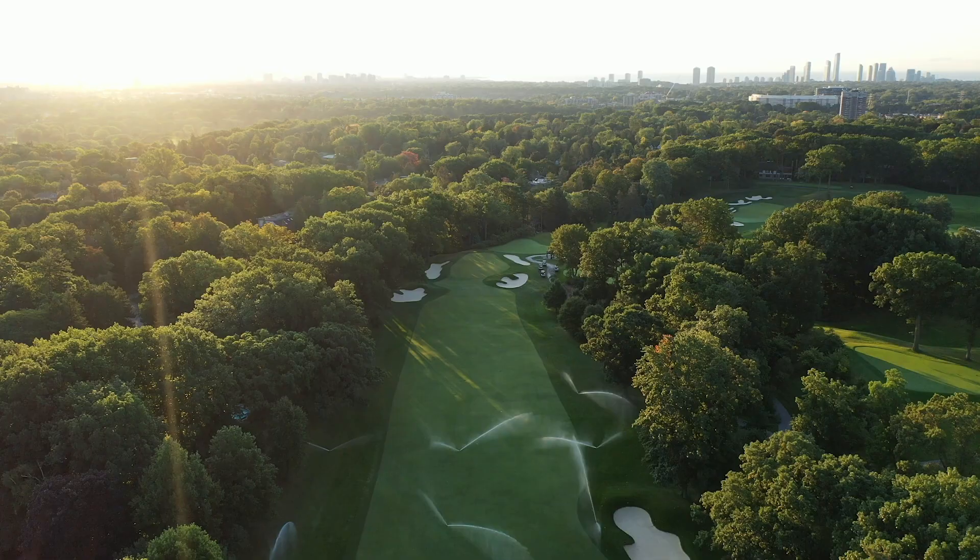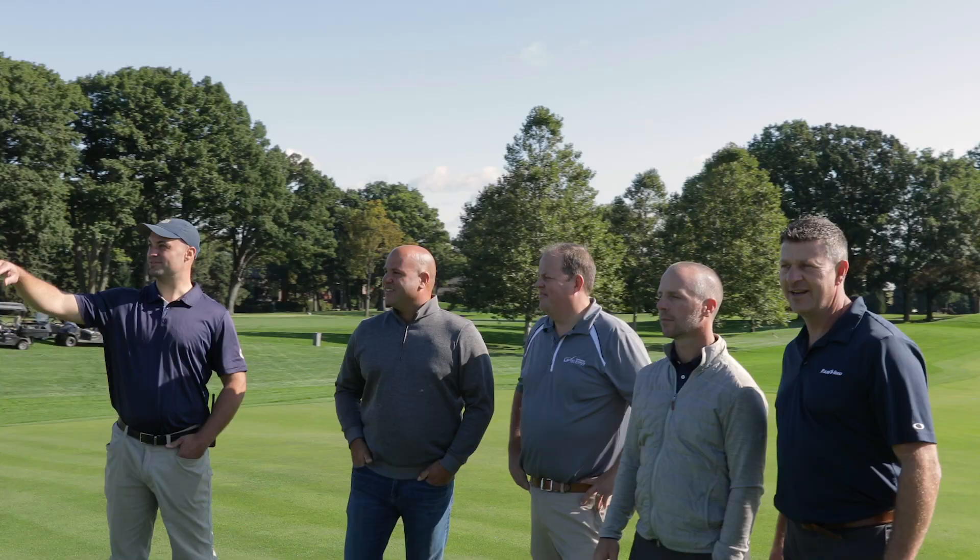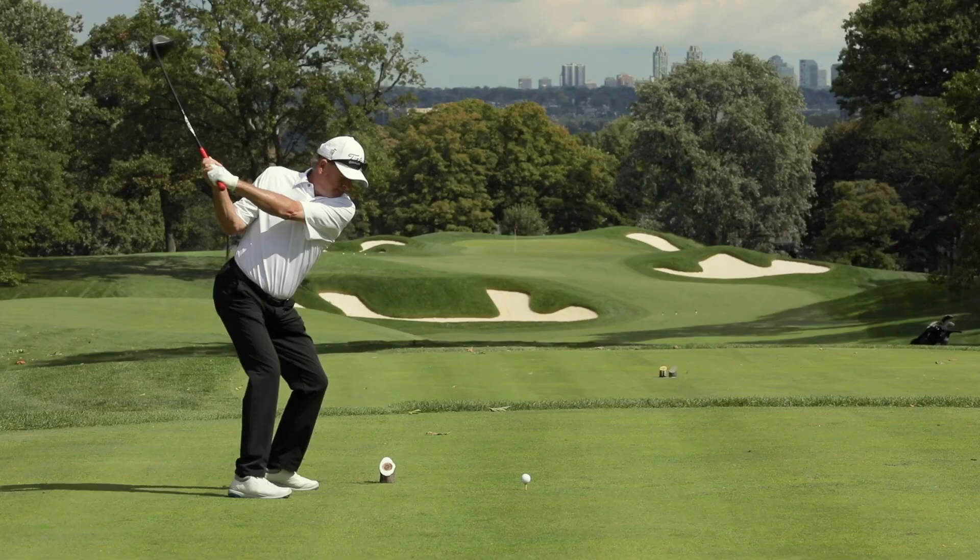With the Canadian Open coming in 2020, the standards are set pretty high. They would like firm, fast greens, firm fairways with lush roughs. The Rain Bird new ICI system that we've implemented around the greens has allowed us to implement those conditions to the golf course.